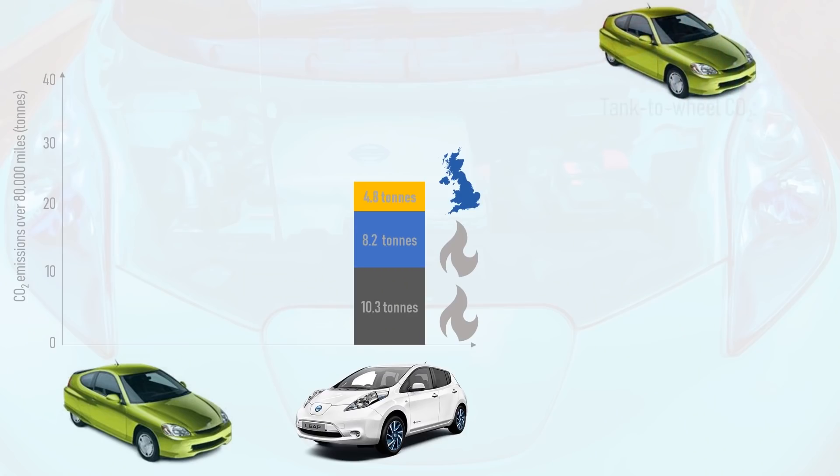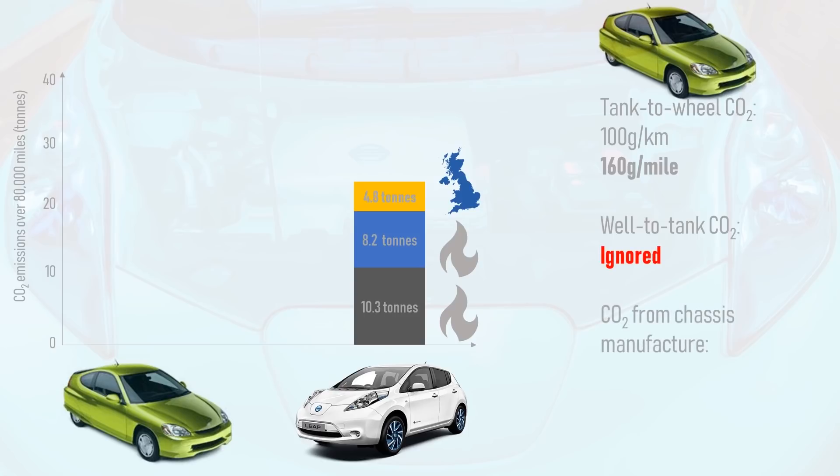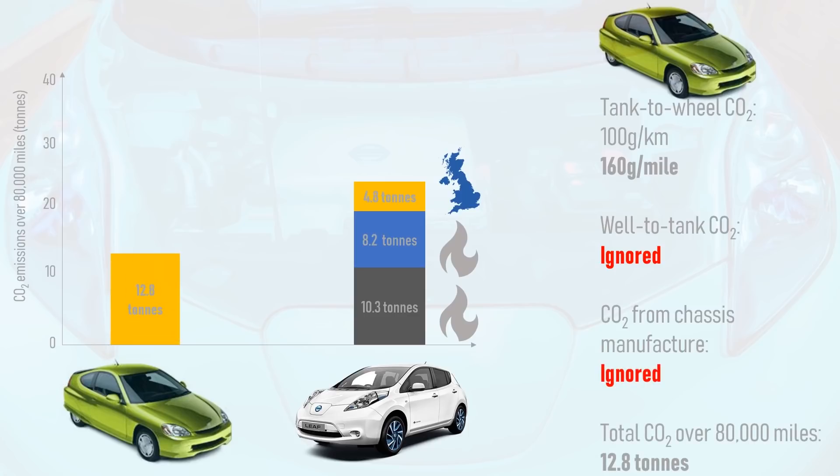The tank-to-wheel emissions of the Insight will be around 100 grams of CO2 per kilometre by this stage in its life, which works out at 160 grams of CO2 per mile. Again, we will ignore the well-to-tank petrol emissions and the CO2 from the construction of the aluminium chassis. Over 80,000 miles, the Insight produces 12.8 tonnes of CO2 — a saving of 10.5 tonnes versus the EV.